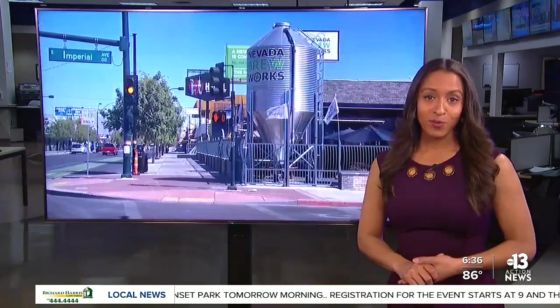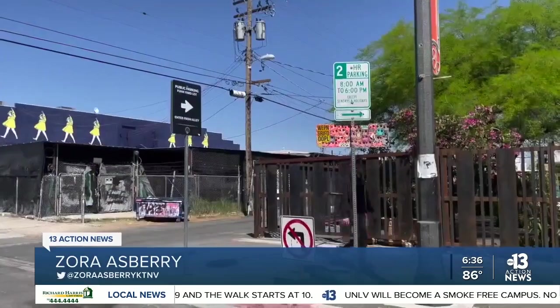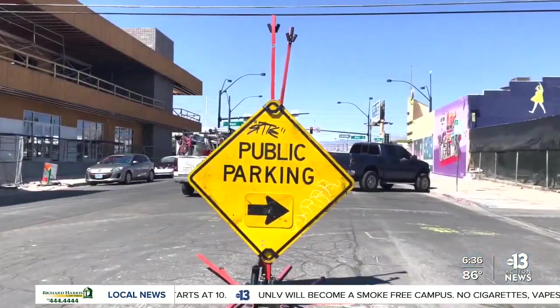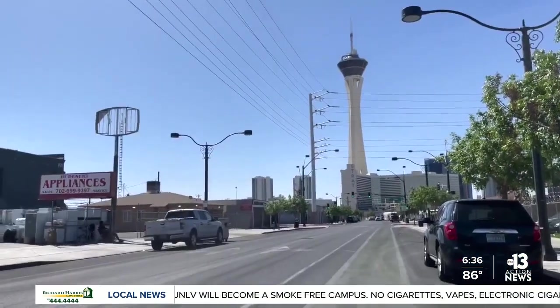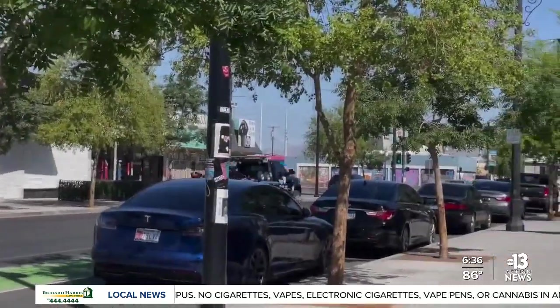Parking could soon be a problem for people going to the Arts District. The City is set to install parking meters by the end of this month, and 64 meters will be installed in total. Currently, the Arts District has parking on the street that is free, as well as parking near restaurants and businesses that is public. We spoke with a few business owners in the Arts District.